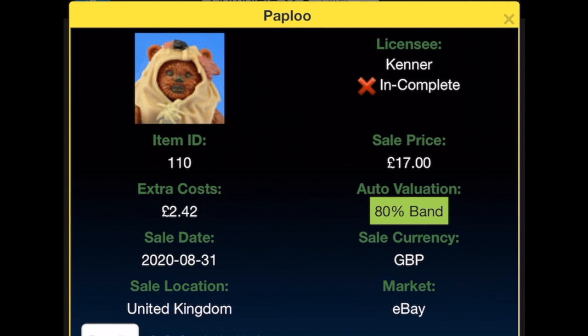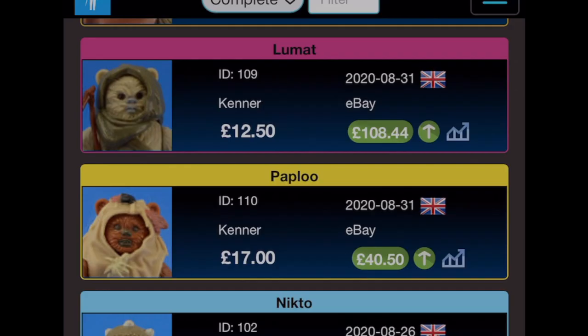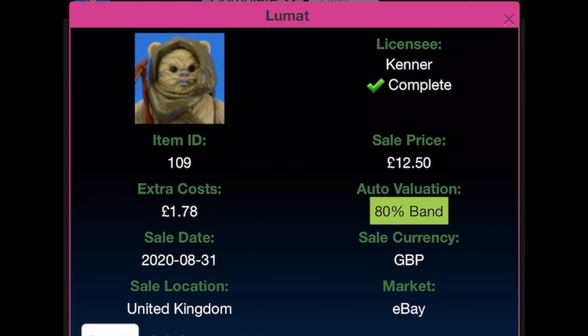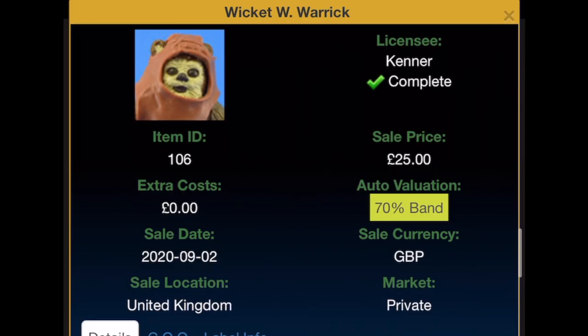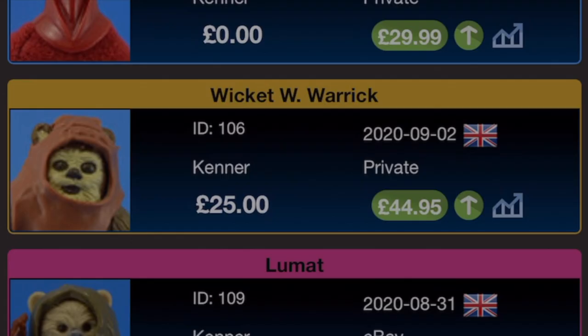Paploo was bought for £17 with £2.42 extra costs from eBay on the 31st of August 2020; I don't have the staff so he's not complete — valuation without the staff is £40.50. Lumat went for £12.50 with £1.78 extra costs as part of a job lot from eBay on the 31st of August 2020; I received his accessories in a trade, and the valuation is now £108.44. Wicket — the best of the Ewoks, surely — I got for £25 with no extra costs on the 2nd of September 2020, current valuation £44.95.